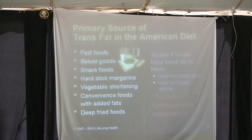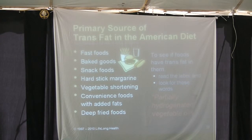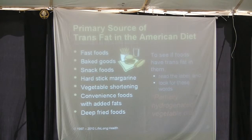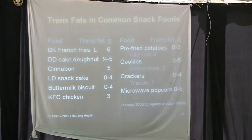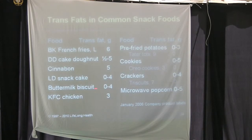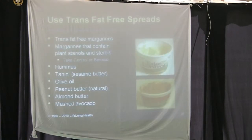It takes less time to make your own waffle or pancake mix than to find the packaged stuff in the pantry. It costs three or four times more and is profoundly less healthy. The trans fats in common snack foods and fast food restaurants are very common. Instead, use trans-fat-free spreads: hummus, tahini, olive oil, peanut butter, almond butter, mashed avocado — these are all healthy choices.